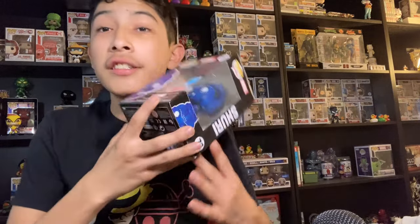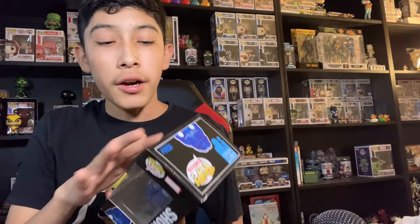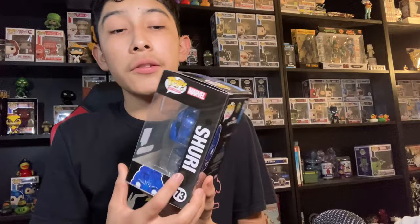There is one more Funko Pop I want to show you guys. This is a Funko Pop I bought a couple of months ago off camera — the Art Series Shuri. It seems a little random, but I just thought I'd show it off since I bought it and didn't put it in a video, so why not show it now.